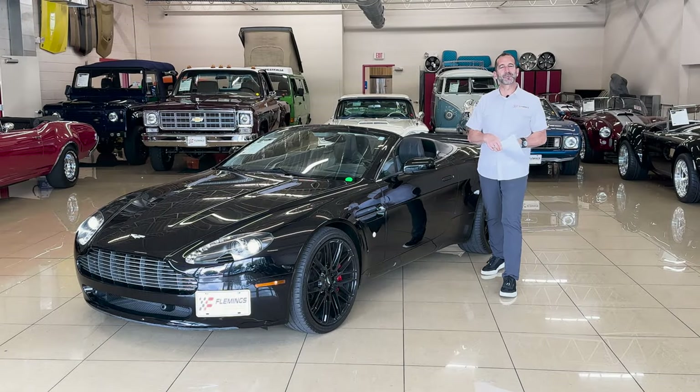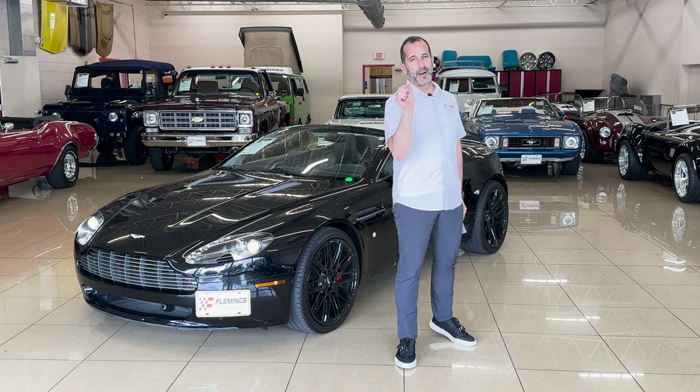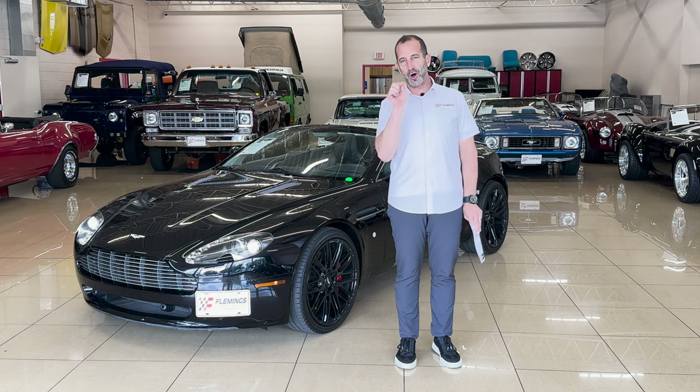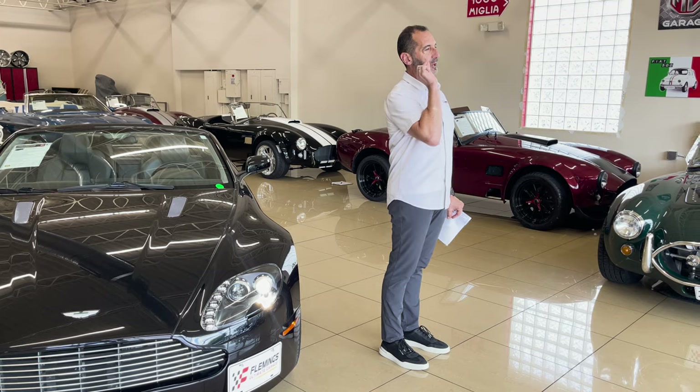Hey everybody, I'm Tony Fleming from Fleming's Ultimate Garage. Thanks for joining me on today's video. We get some pretty rare stuff here quite often, and in the case of what we're going to go over today, we are going to talk about super rare.